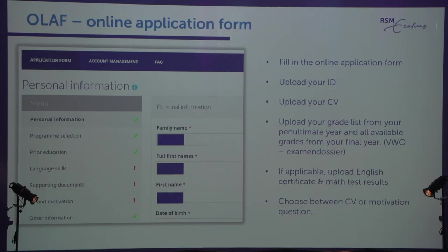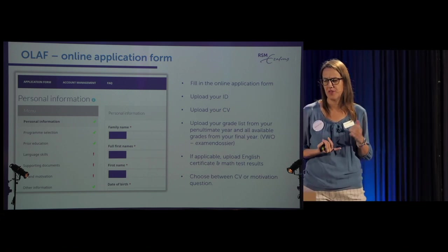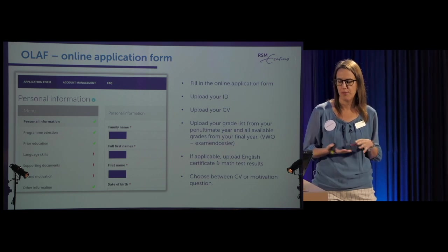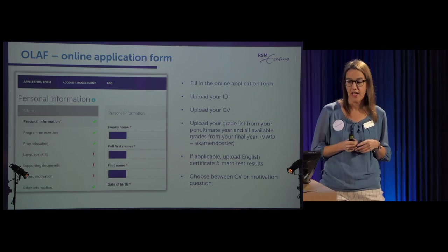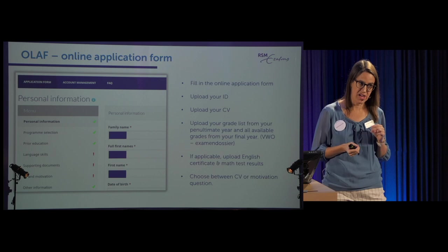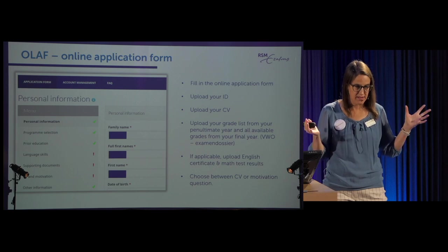So: first step is registration in StudyLink, deadline the 15th of January. The next and most important step is completing your application in our online application form, which we call OLAF. This is where you tell us your name, date of birth, upload your CV, answer the motivation question, and add your grades. The application deadline for OLAF is the 31st of January — another deadline set in stone. If you wait till the last minute and your WiFi dies, you're out of luck, so don't wait.